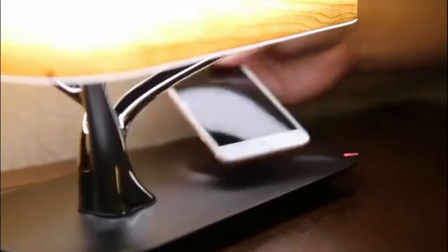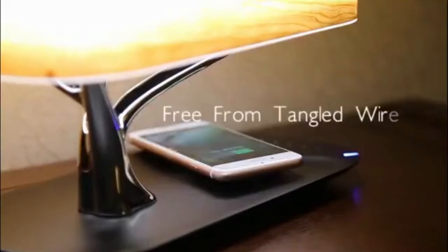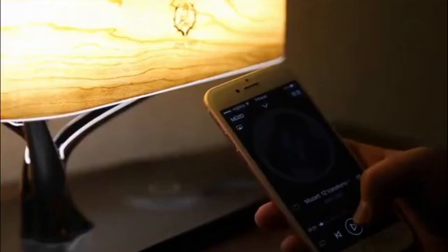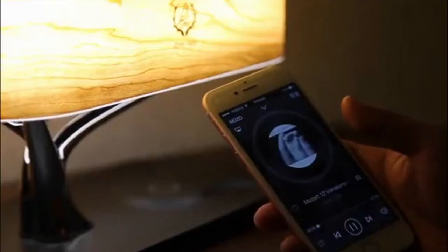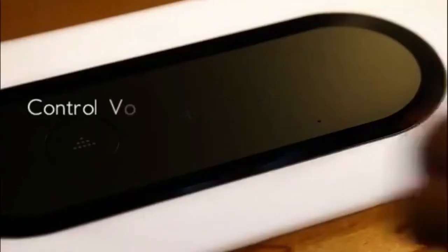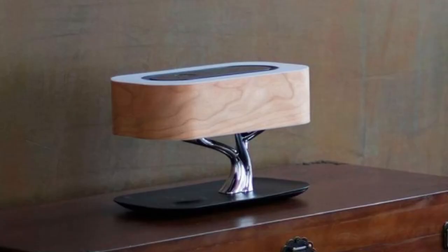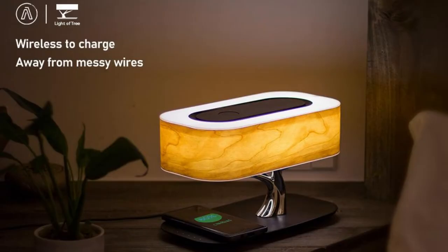Additionally, the wood shade of this lamp includes stepless dimming lights, which is a really cool feature. Bluetooth 4.0 is used to connect the wireless speaker to your smartphone. The audio quality is good, and while the speaker isn't the best in the world, it still performs a respectable job. Finally, you can swiftly charge your cell phones with the wireless charger — this function is very useful, especially if you charge your phone at night.